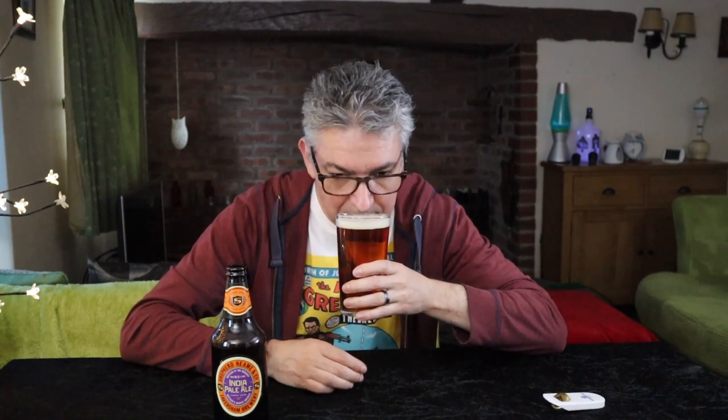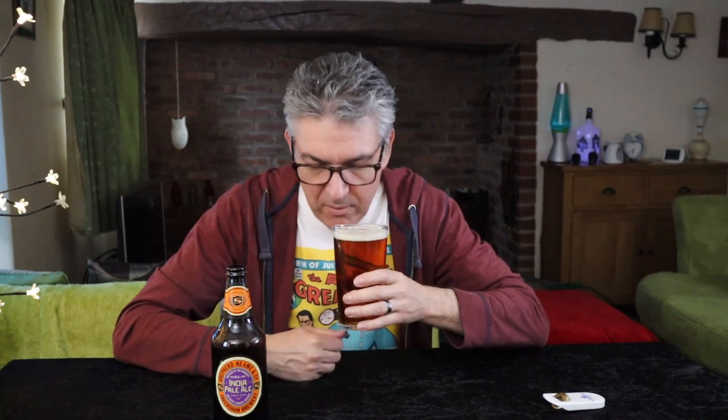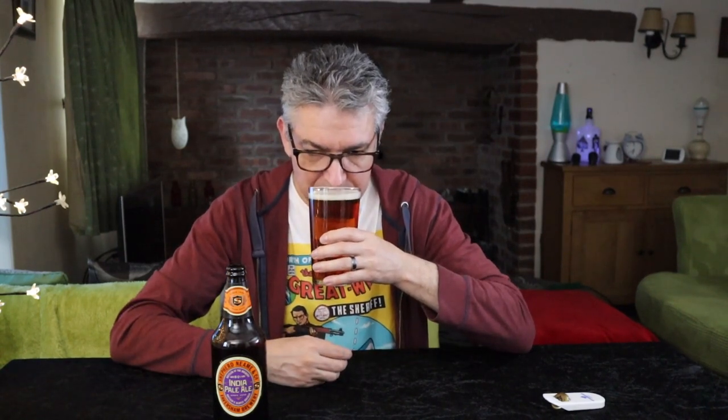It's really fresh — a bit of lemon there, quite malty as you'd expect, but really sort of fresh. There's a freshness you sort of get with a lager, which is quite interesting.